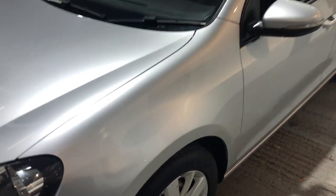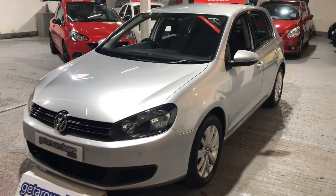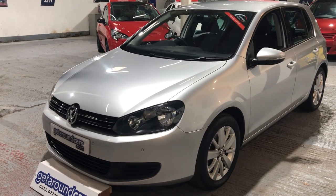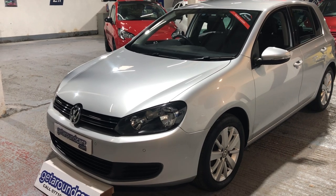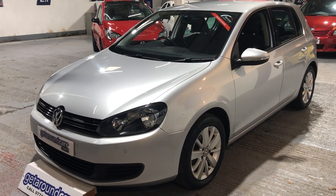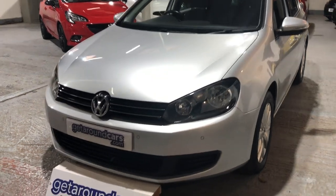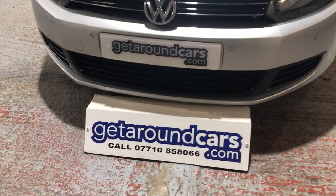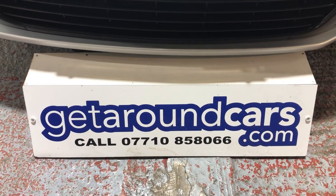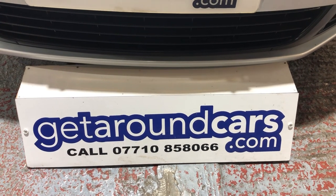It's just a credit to its previous owner. It's a one-owner vehicle, it's a genuine car — you can't always say that about motor cars. We look forward to meeting you; come and have a test drive. Give me a call and make that appointment now — this is a car that won't hang around very long. My name is Jim from Get Around Cars, where cars cost less. You can call me on 07710 858066. Thank you for watching.